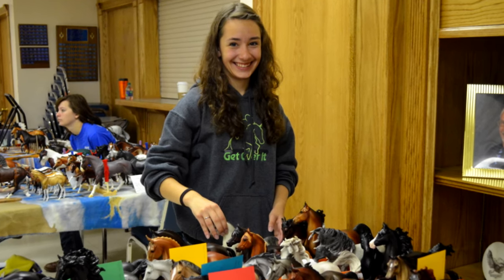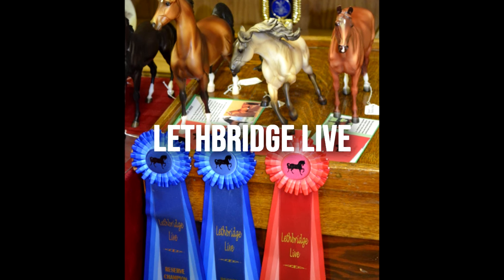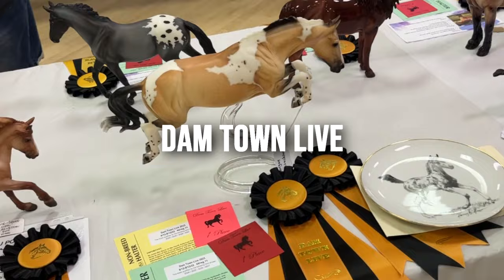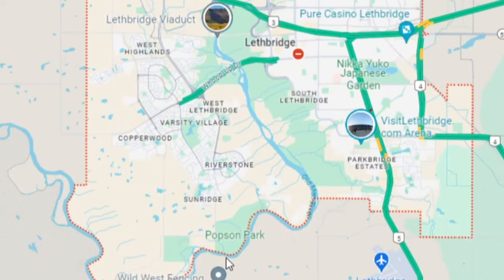Back when I was a teenager and I started collecting and showing model horses, I used to go to a show called Lethbridge Live. That show then changed to Dam Town Live. For this year, it was brought back to Lethbridge. Mom and I made a trip out of it and we decided to go. So this is the vlog from that weekend adventure.